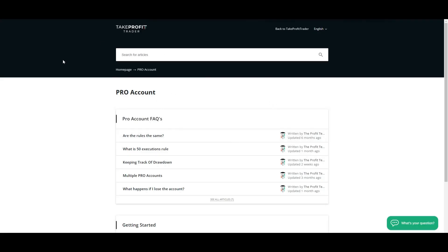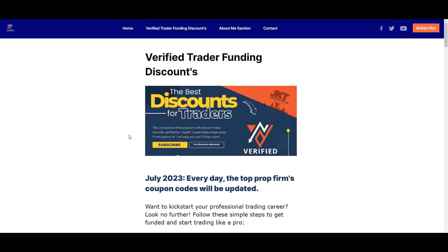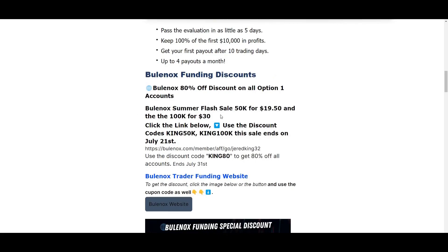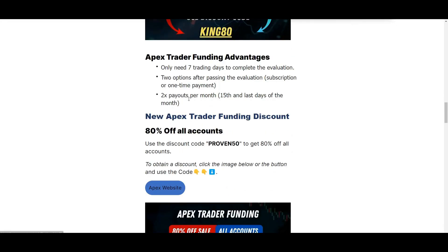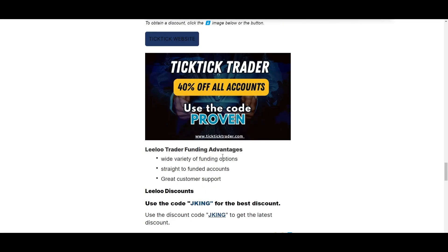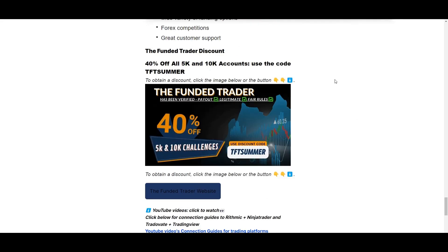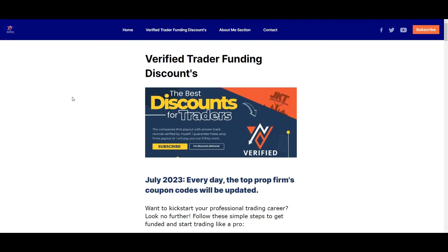If you're interested in getting funded, check out my website at varyingcompanies.com — I post the latest and best discounts available. Bluenox has a flash sale: $50k for $19.50 and $100k for $30. Apex has 80% off. Take Profit Trader is 40% off with code KING. YouProfit has 30% off. Leeloo has the best available discount with code JKING. And The Funded Trader — my first Forex company I've verified and gotten funded with — has 40% off.